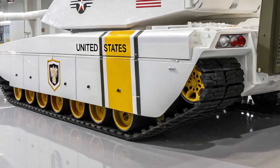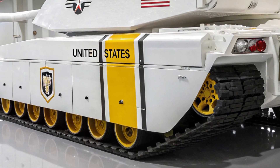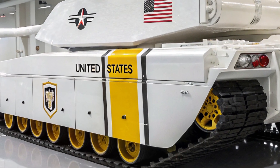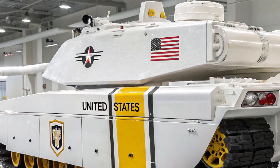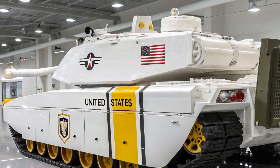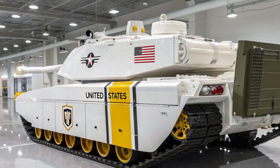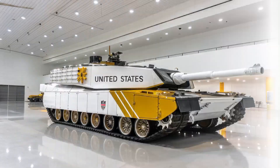Beyond combat survivability and mobility, the Challenger 2 is also designed with long-term battlefield sustainability in mind, featuring modular armor that can be replaced or upgraded quickly, along with an engine system optimized for longer missions and reduced maintenance requirements. All these elements together ensure that the tank is not only lethal but also dependable in the field for extended operations.